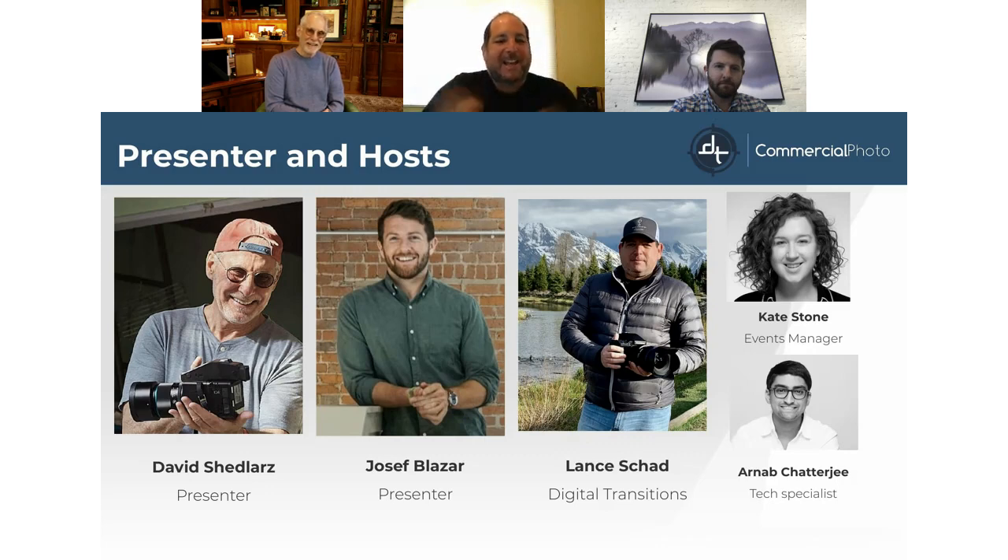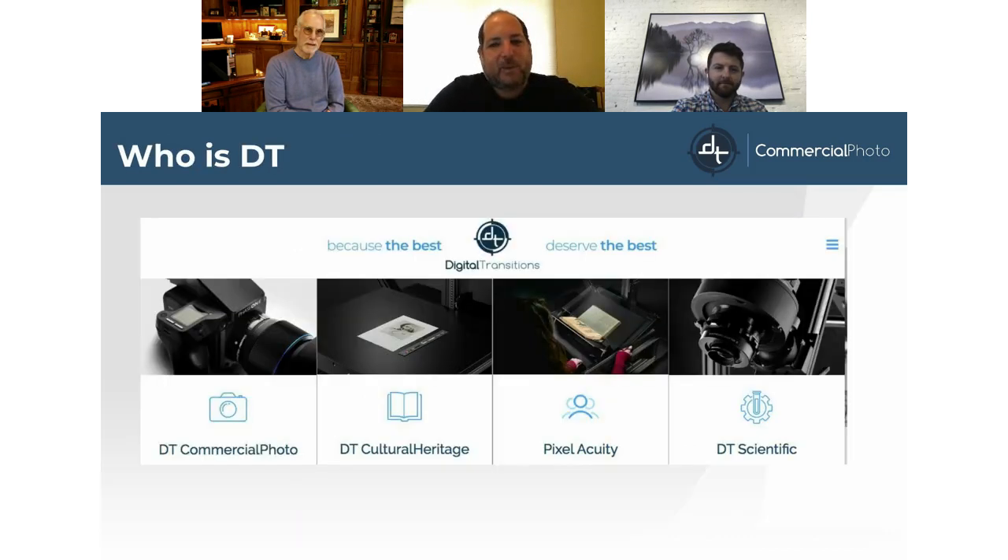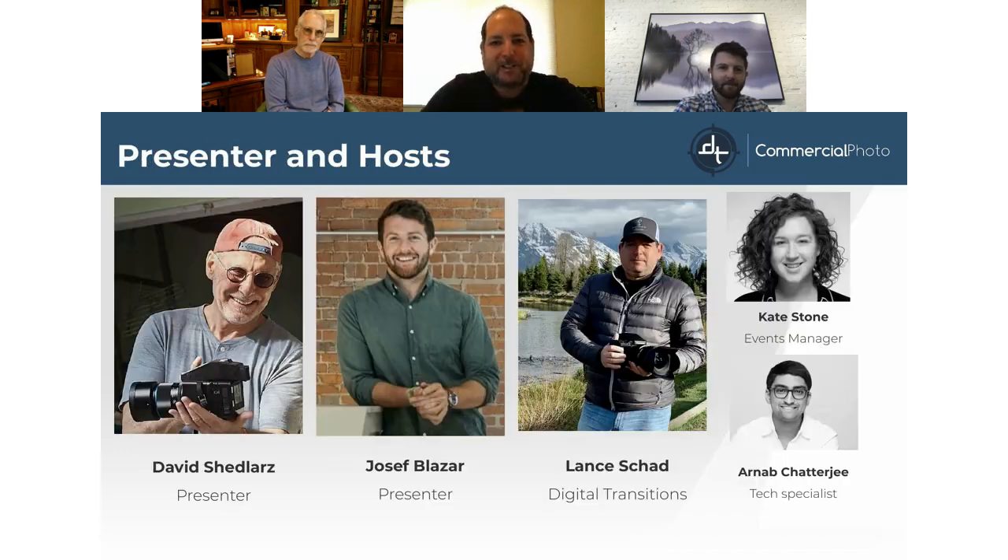First, I'd like to introduce David Shedlars, who will be our main presenter today. He's a photographer and artist. Then we have Joseph Blazer of Blazing Editions — he's the printmaker, based in Rhode Island. Each of them will go more into their backgrounds during their presentations.